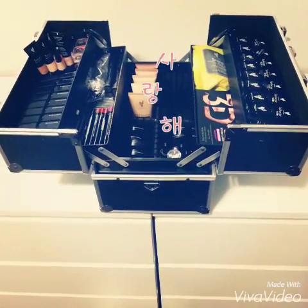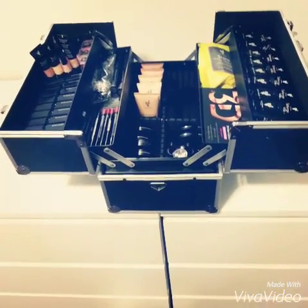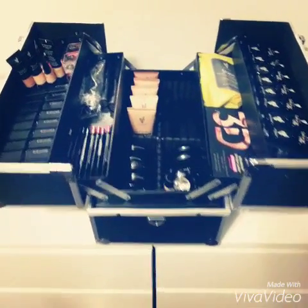Guys, I'm so excited. I have to show you. I finally put my kit together and I think I have things organized how I want.